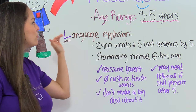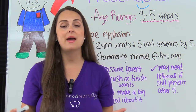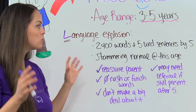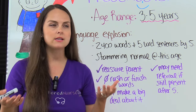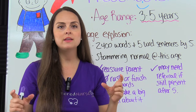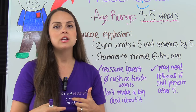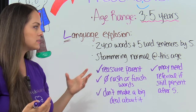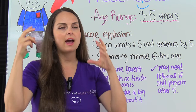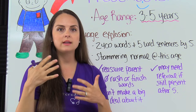Lastly, L for language explosion. During this time from three to five, the preschooler is really going to make some leaps and bounds in their ability to speak. By the end of five, they should be able to speak around 2,400 words and speak five-word sentences that are very descriptive, even joining them with conjunctions like and, or, but. Because of such an explosion of language, there can be some stammering and stuttering — this is normal at this age because they're rapidly developing their vocabulary in their brain and have trouble articulating it sometimes.